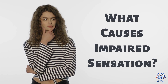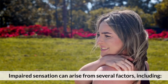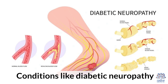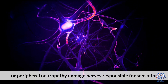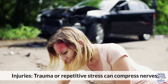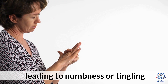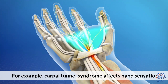What causes impaired sensation? Impaired sensation can arise from several factors, including nerve damage. Conditions like diabetic neuropathy, multiple sclerosis, or peripheral neuropathy damage nerves responsible for sensation. Injuries — trauma or repetitive stress — can compress nerves, leading to numbness or tingling. For example, carpal tunnel syndrome affects hand sensation.